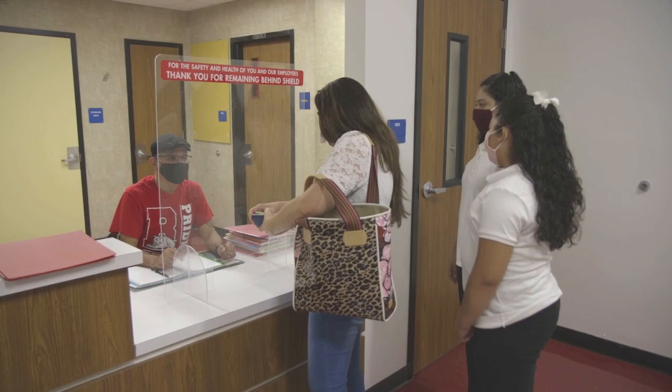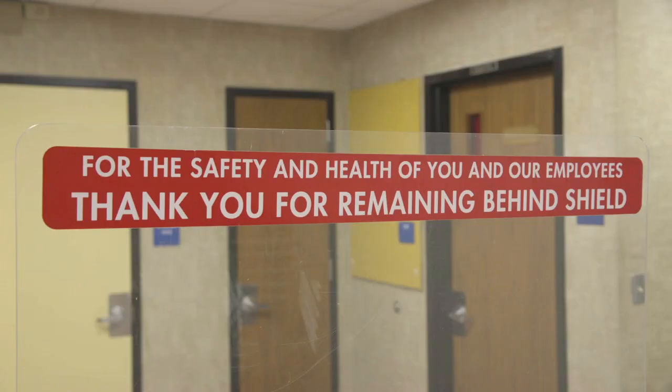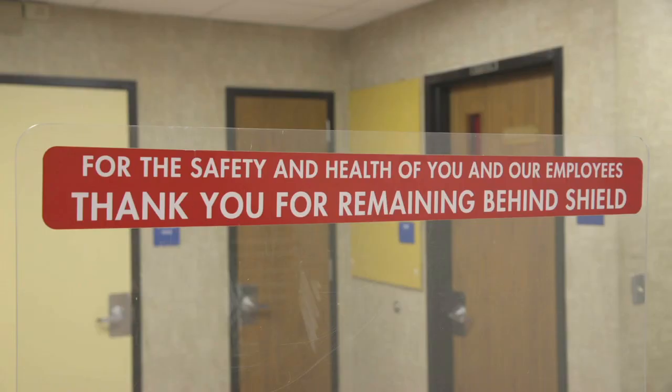Plexiglass dividers have also been installed in high traffic areas where six feet of social distancing may be challenging, such as the reception area. We've taken extensive measures to ensure the safety of students and staff. We will continue to work closely with the Metropolitan Health Department for guidance as we monitor this environment and make decisions with your best interests and our students in mind. More details on safety protocols and the start of school can be found at www.saisd.net/schoolstart. Thank you.